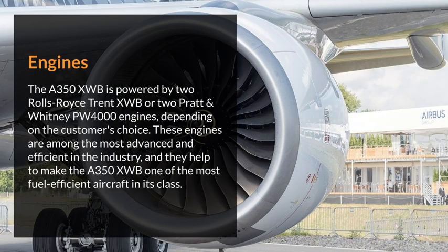Engines. The Airbus A350XWB is powered by two Rolls-Royce Trent XWB or two Pratt & Whitney PW4000 engines, depending on the customer's choice. These engines are among the most advanced and efficient in the industry, and they help to make the Airbus A350XWB one of the most fuel-efficient aircraft in its class.